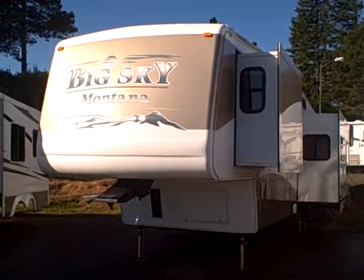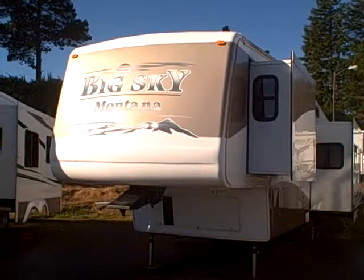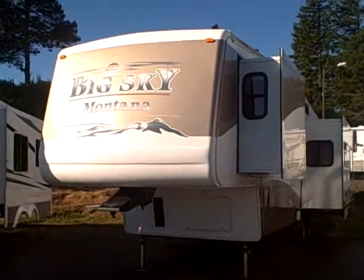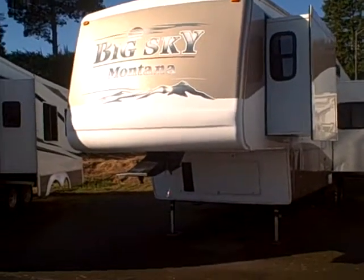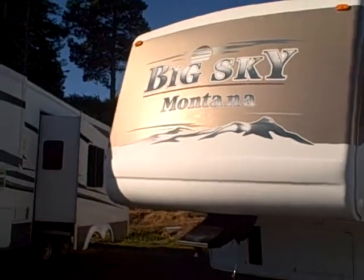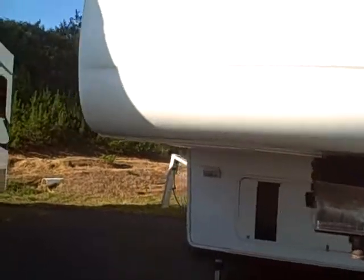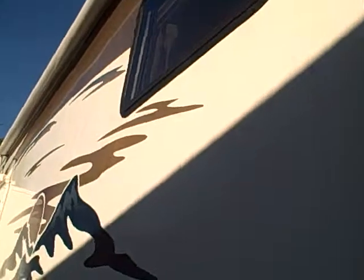Hi, this is Bob with Gibbs RV and today we're looking at a 2003 Montana Big Sky 34-foot three-slide fifth wheel. This is a neat floor plan, but first let's focus on what we have on the outside. You see this Montana — we have two slides on this side, fiberglass nose cap on the front, of course the Big Sky graphics, a little bit of fading in the lettering there, not bad, something you could touch up if it bothered you.